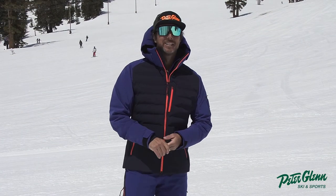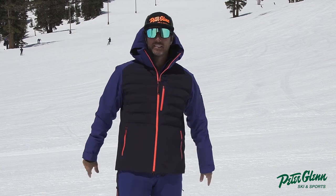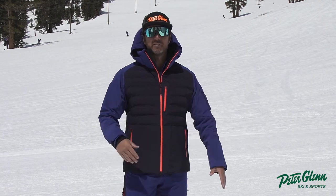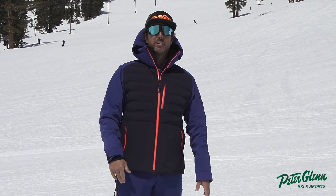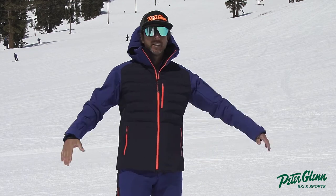Hey, Johnny Mosley here for Peter Glenn Ski and Sports doing my job — and it's a tough one. You don't want to be me: I'm out here skiing around on a beautiful day, making some turns, hiking, falling in the snow, testing out the gear so that you know before you go.